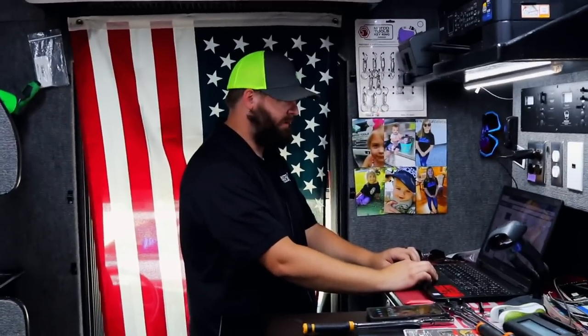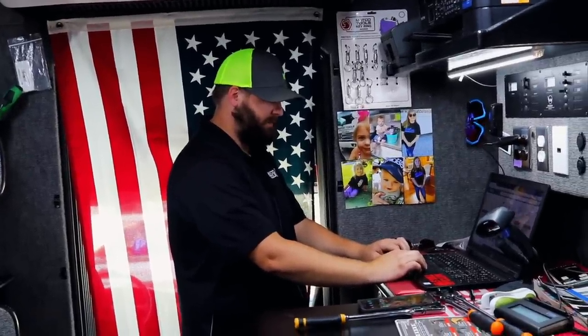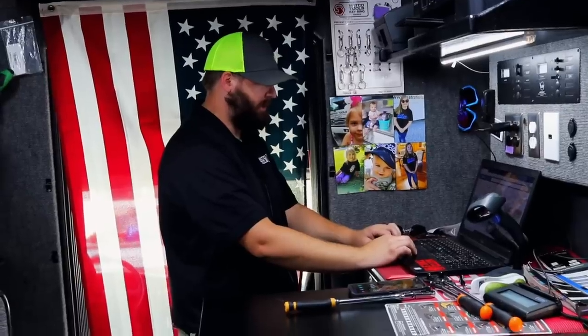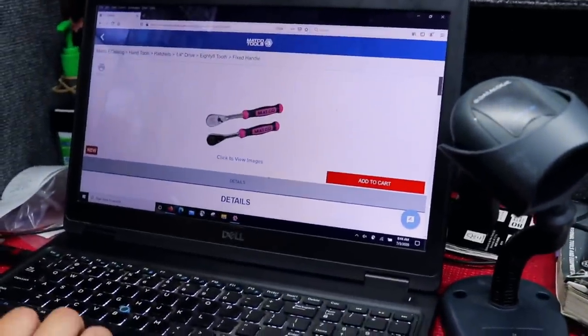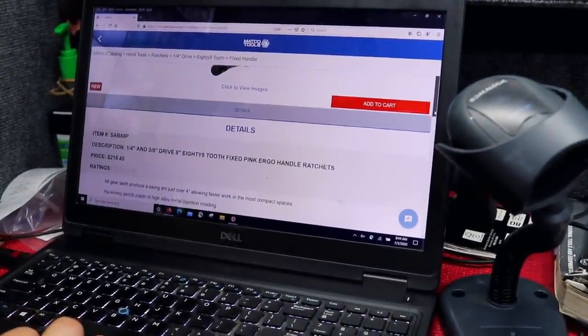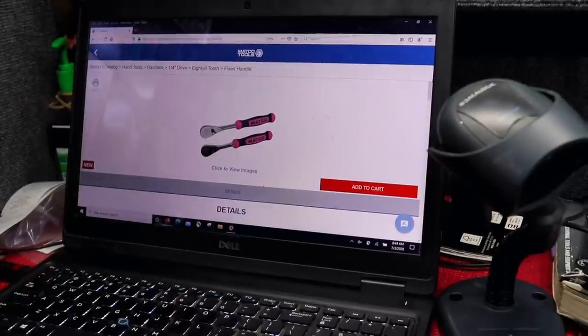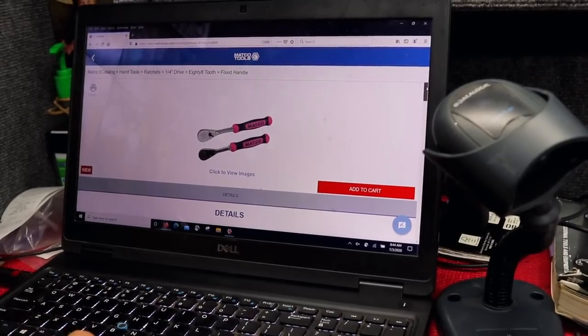That blue handle would look good on the black ratchet too - I know some people have asked about the blue handle on the black ratchet. I think it'd be cool. If it keeps going with everybody really liking the blue, they have no option but to continue doing it. I'm just looking at all the new stuff they got coming out - there's a bunch of new stuff. The pink ratchets - it looks like they've got them online already, the three-eighths and quarter. I think that's because they sold so well.